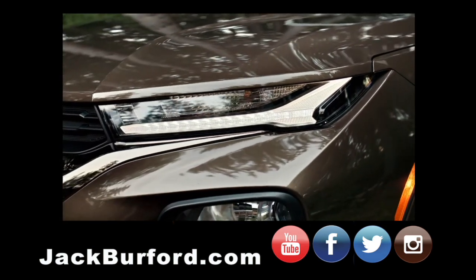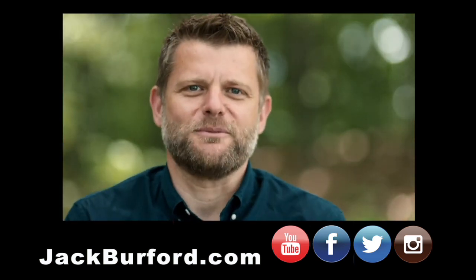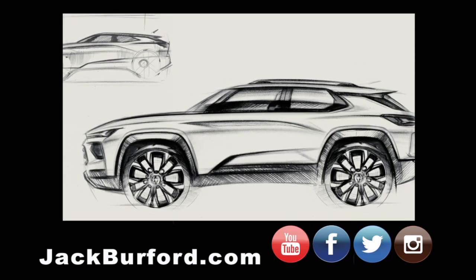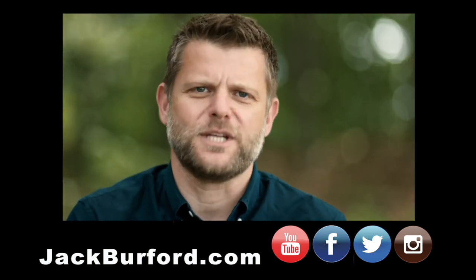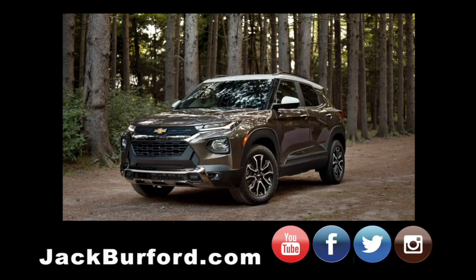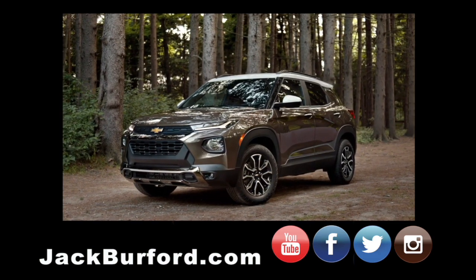We really brought our best game when we developed the Trailblazer. I remember the sketch we picked when we first decided that's the design we're going to go with, and I think the passion and the energy that the whole team put into developing that vehicle is really reflected when you see the people on the road. That's a great feeling to get.